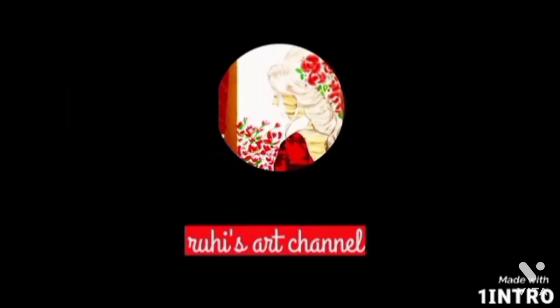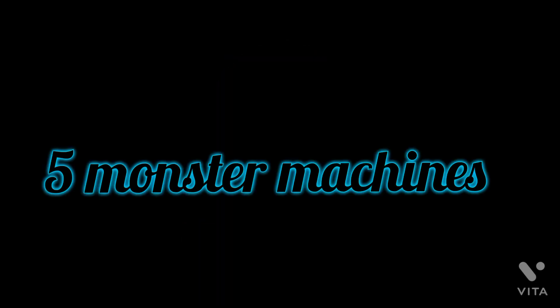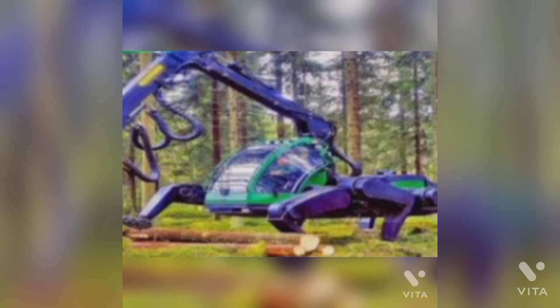Welcome to this art channel! Today we are going to see five monster machines.